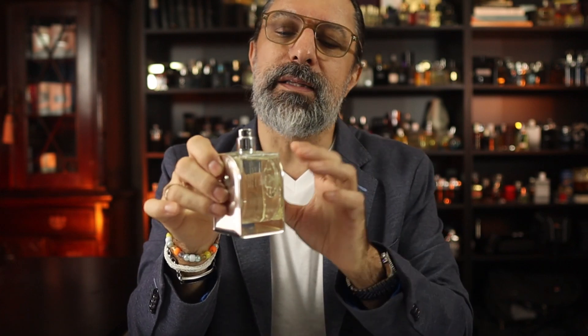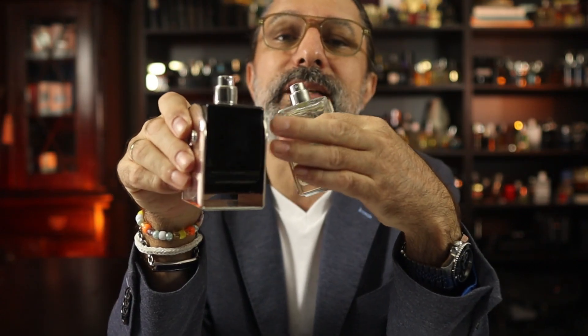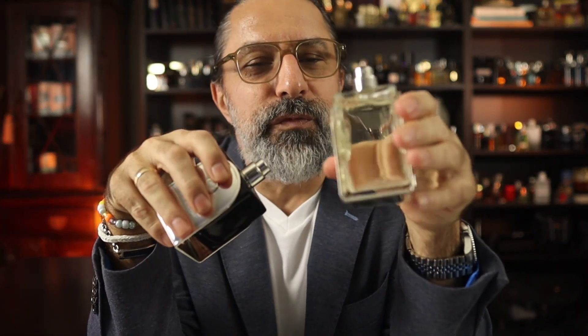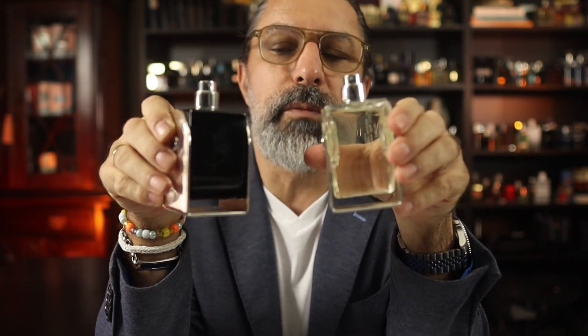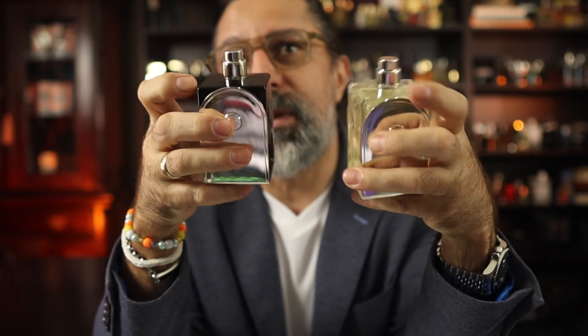But if you want a little bit more longevity then you can go with the Voyage from 2012, which is the parfum version. It adds a little bit of amber and a slight touch of rose — also very beautiful. So the EDT is very light and delicate for hot summer days, and if you want more longevity you can go with the parfum version.